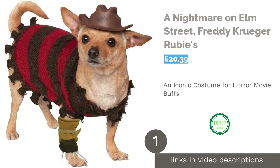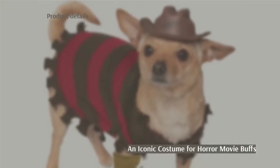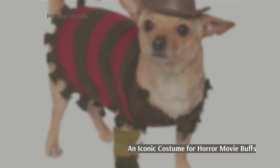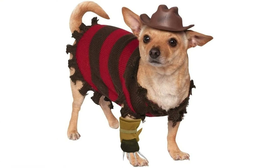The first product on our list is A Nightmare on Elm Street Freddy Krueger by Rubies. Horror movie fans are going to love this iconic costume from the 1984 slasher A Nightmare on Elm Street. Turn your dog into the murderous Freddy Krueger on Halloween night, complete with a striped knit jumper, hat and glove.